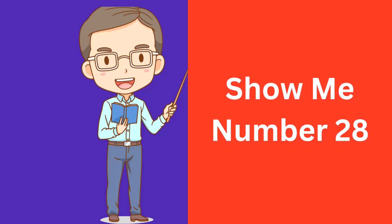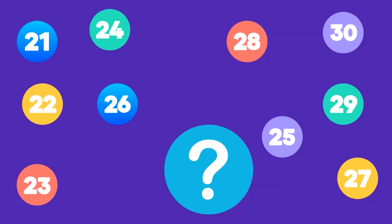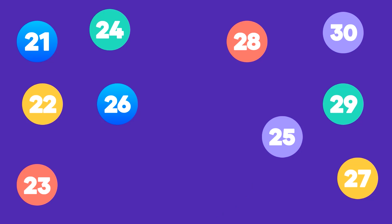Show me number 28. Here is number 28. That's correct, this is number 28.